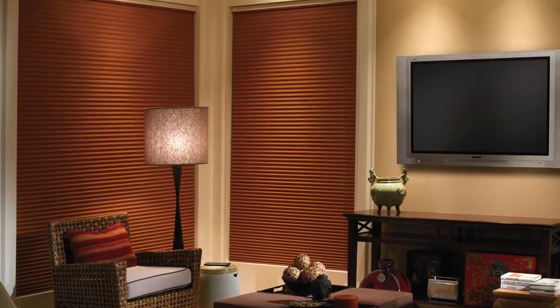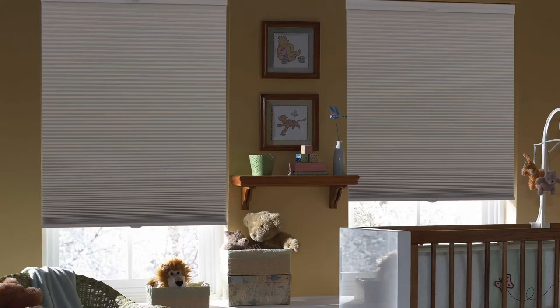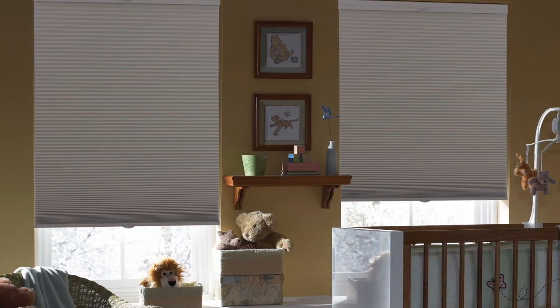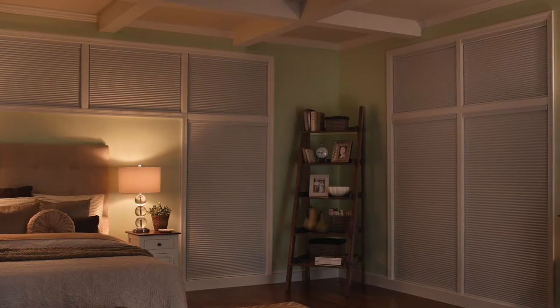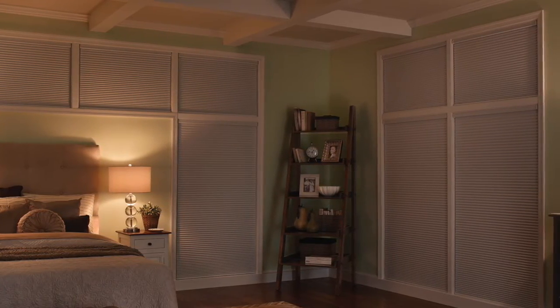Blackout fabric blocks up to 98% of incoming light, making it the perfect option for bedrooms, baby nurseries, and media rooms or home theaters. Even though blackout honeycomb shades block the majority of light, light can seep in through the sides, creating a halo effect.